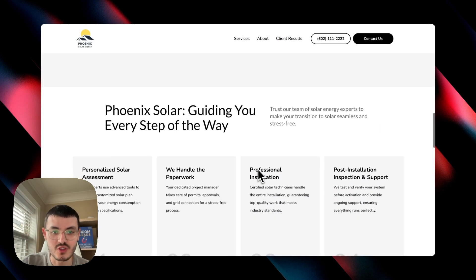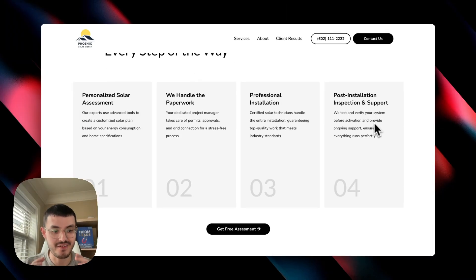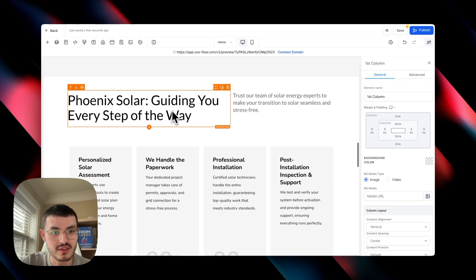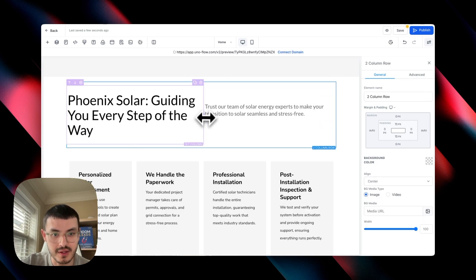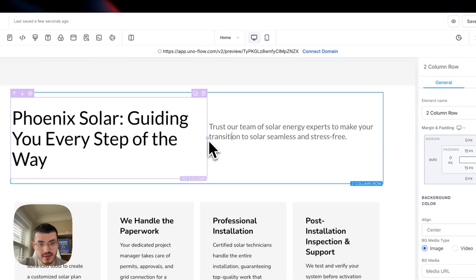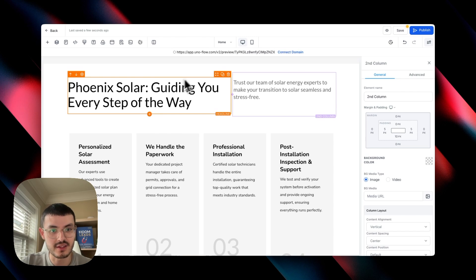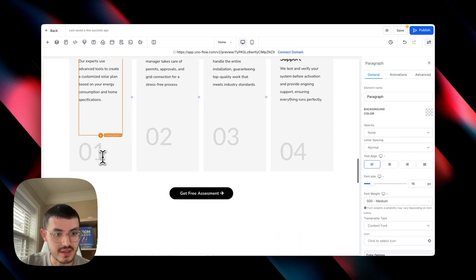After the about section, I wanted to clearly outline the process. It says 'Phoenix Solar — guiding you every step of the way,' followed by four steps describing what working with us looks like. We want to give the prospect enough information to make a decision, but not so much that they get overwhelmed. On GoHighLevel, I used a two-column row and made the headline column slightly wider by dragging the divider, so the prospect's attention goes there first. The second column has four sub-columns with a sub-headline, paragraph, and step labels.